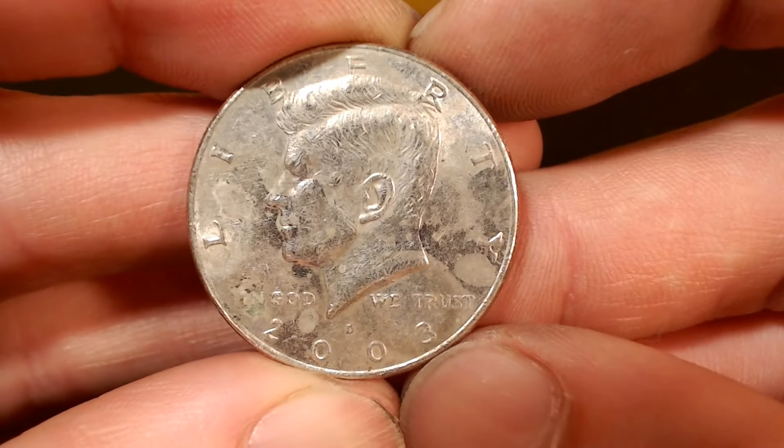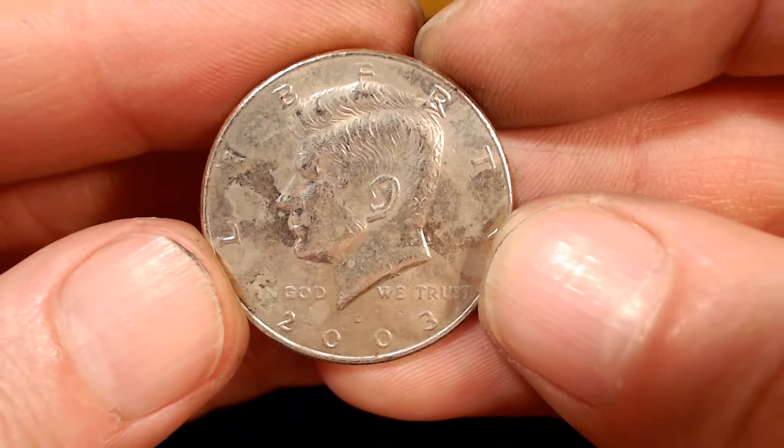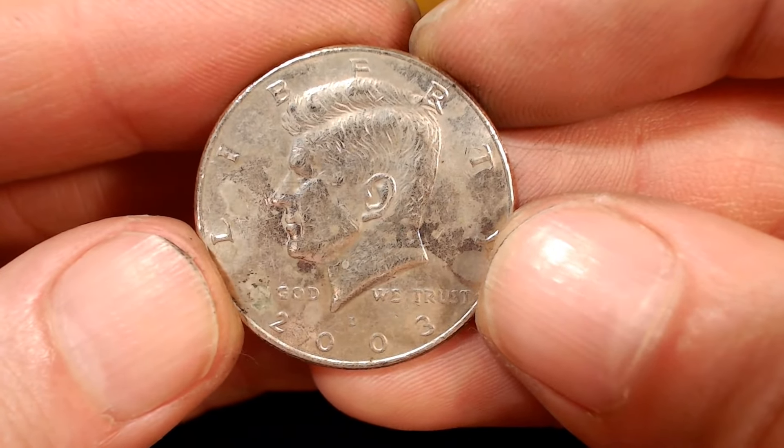Roll number 34, another NIFC. This one's a pretty stained 2003D with a minimum of 2.5 million. Probably won't keep it, but it is a find. Let's go back to the box.